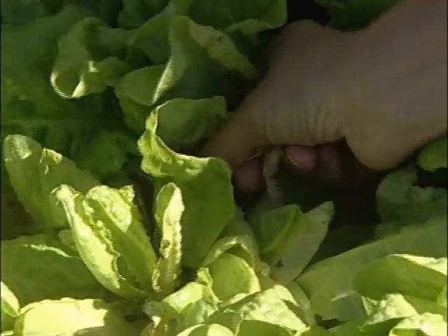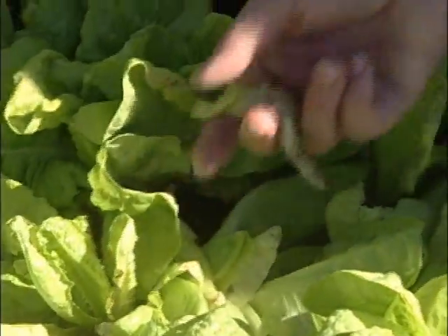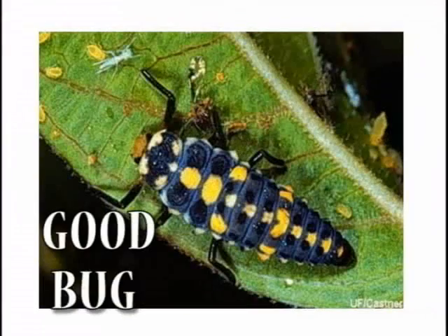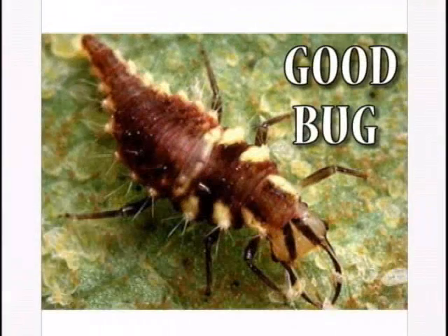You can also remove diseased leaves or plants to slow the spread of diseases. Biological pest control is using Mother Nature's hit squad — all those naturally occurring parasites, predators, and pathogens to control pest bugs.